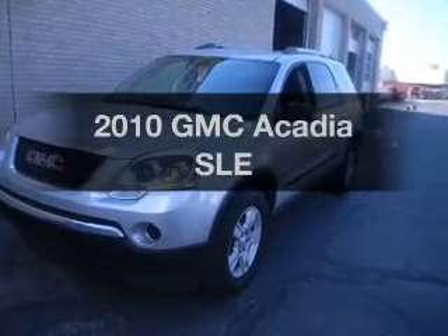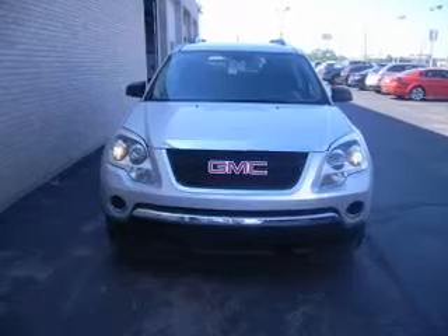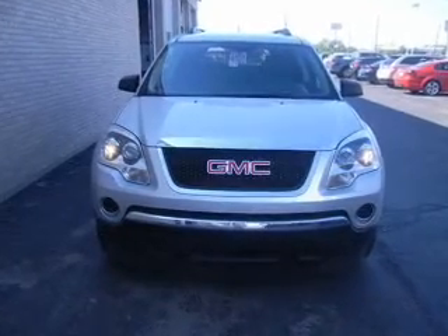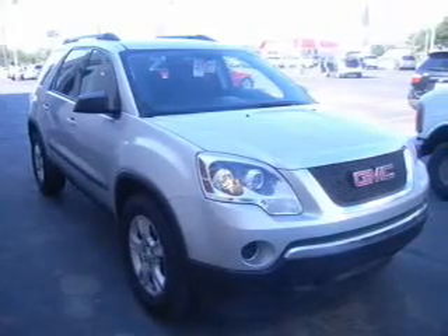Presenting the 2010 GMC Acadia. If you're looking for an automobile with great attributes, look no further. With a solid six-cylinder engine connected to a smooth shifting six-speed automatic transmission, anti-lock brakes help you bring your vehicle to a safe stop.